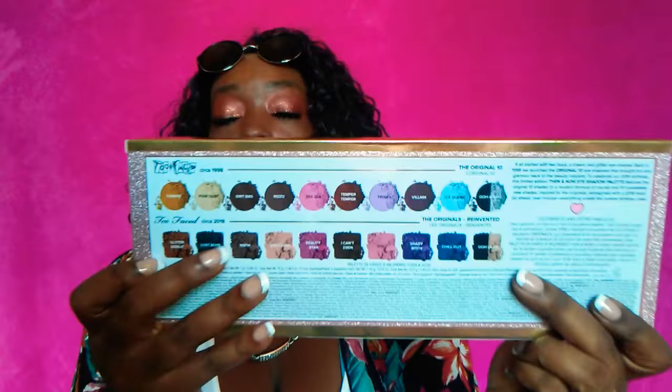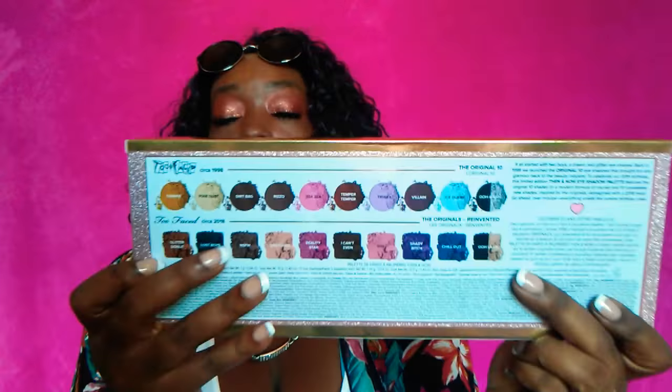Let's get into what I picked up from Sephora. I'm so excited about this first item. I picked up the Too Faced Then and Now Eyeshadow Palette, celebrating 20 years of being fabulous — 1998 to 2018. Look at that packaging — gorgeous, gorgeous, gorgeous. I'm loving the whole blurry metallic look in gold.